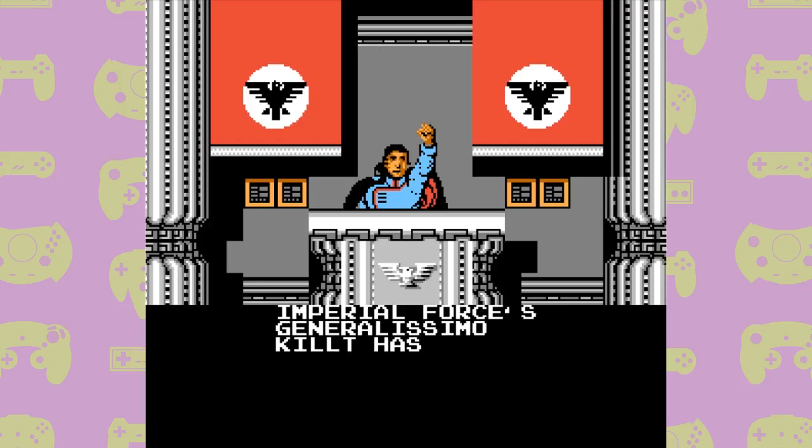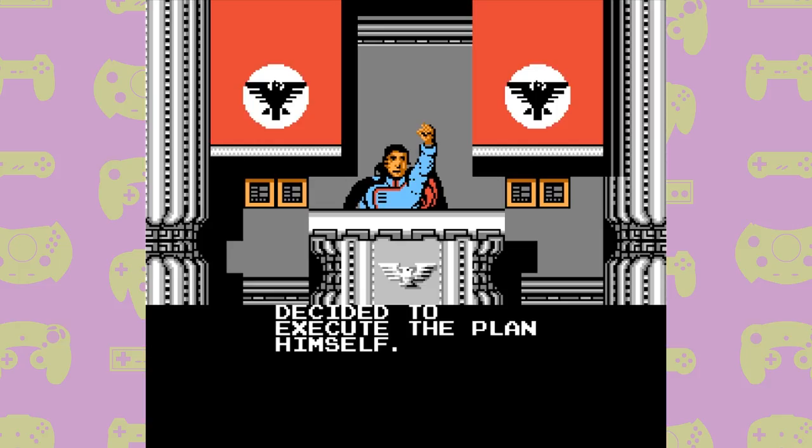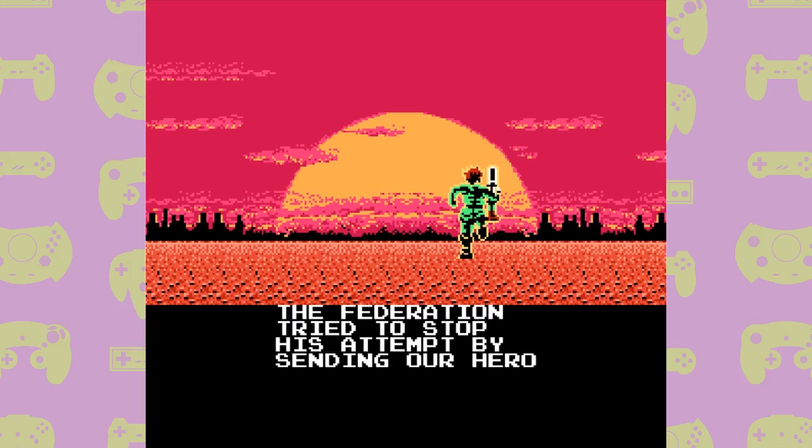During this introduction, it's explained that at some point in the 1980s there's an ongoing war between two factions called the Federation and the Empire. The leader of the Empire, Generalissimo Kilt, discovers plans for an unfinished weapon called the Albatross and decides to complete it and use it to annihilate the Federation. The exact year is 1980X, meaning it's actually a prequel to Mega Man. The Federation learn of the Albatross project and send in their best soldier, Super Joe — who is the protagonist from the game Commando — making Bionic Commando both a prequel to Mega Man and an indirect sequel to Commando.